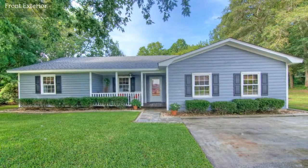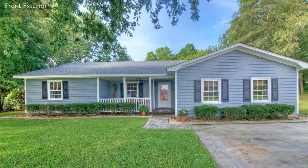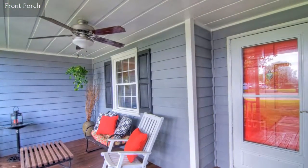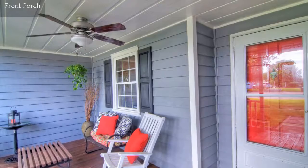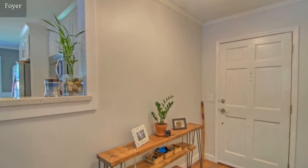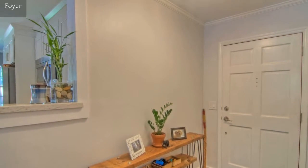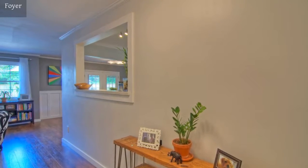This beautiful home is located just south of Wilmington in Carolina Beach. Step in to a welcoming foyer.